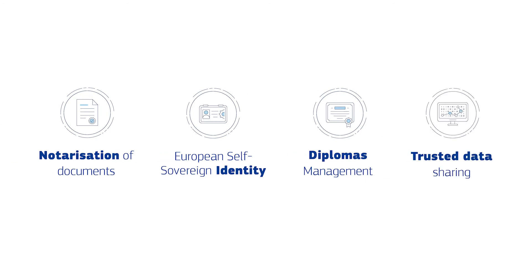The final use case is trusted data sharing — securely sharing data such as VAT identification numbers amongst customs and tax authorities in the EU.